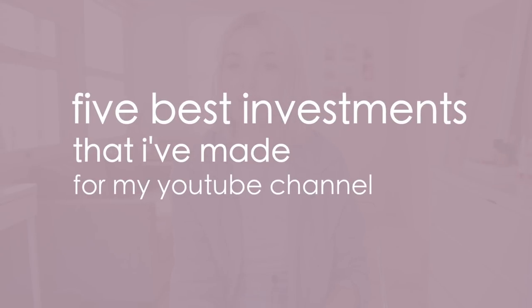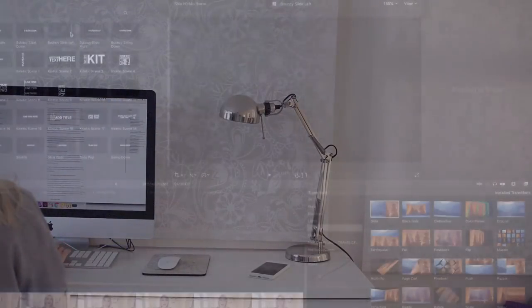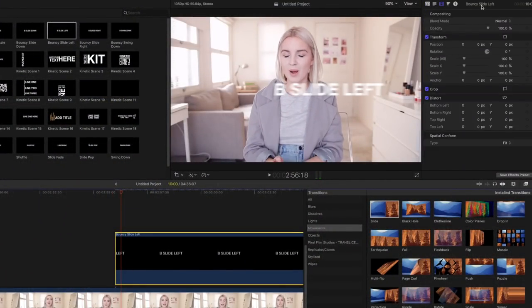Hey, what's up? I am Shelby and in this video I want to talk about the five best investments that I have made for my YouTube channel — investments that have helped me to grow my YouTube channel, create more effective videos, and generally be a more productive and happy YouTuber.